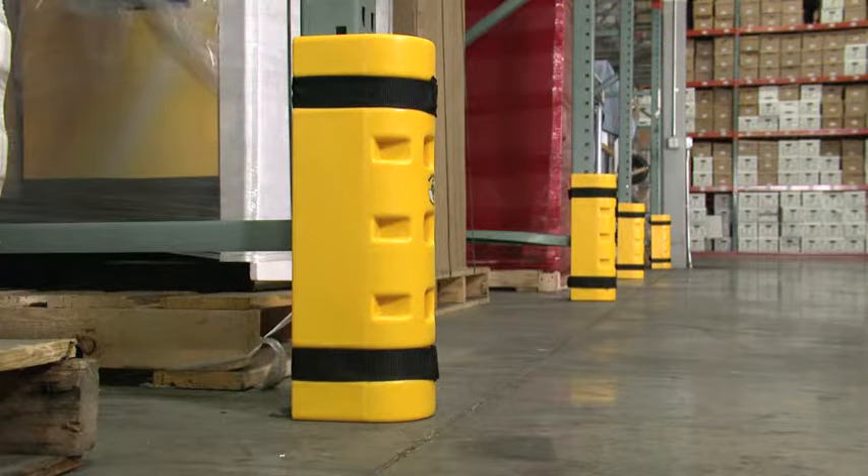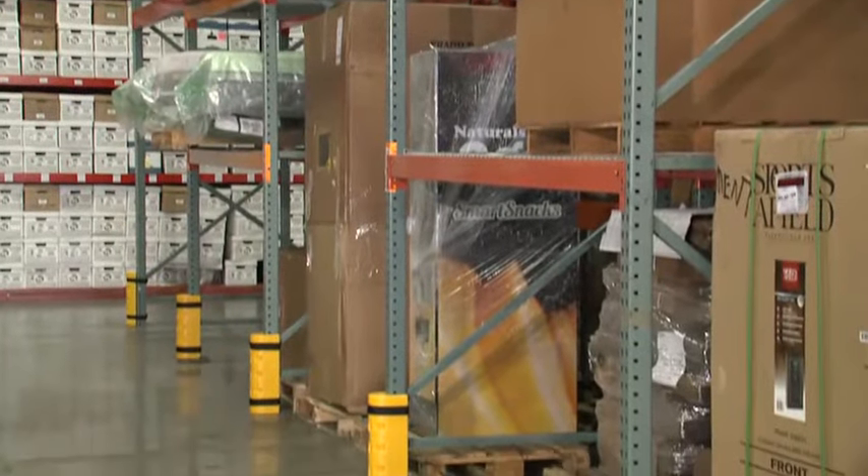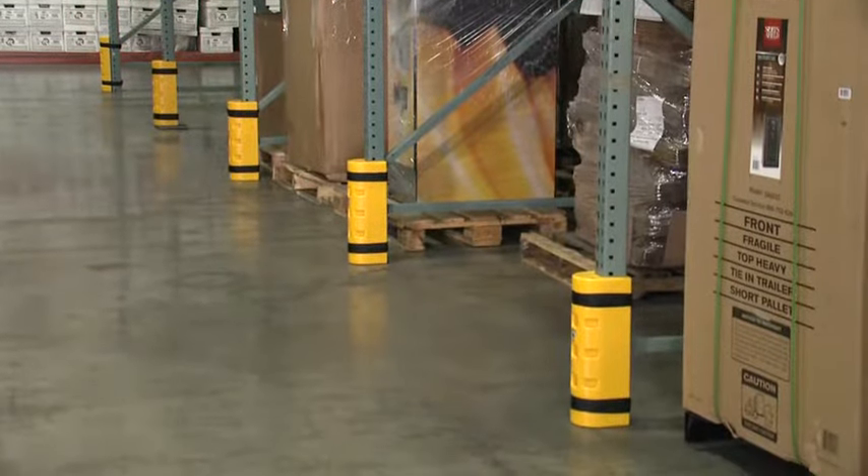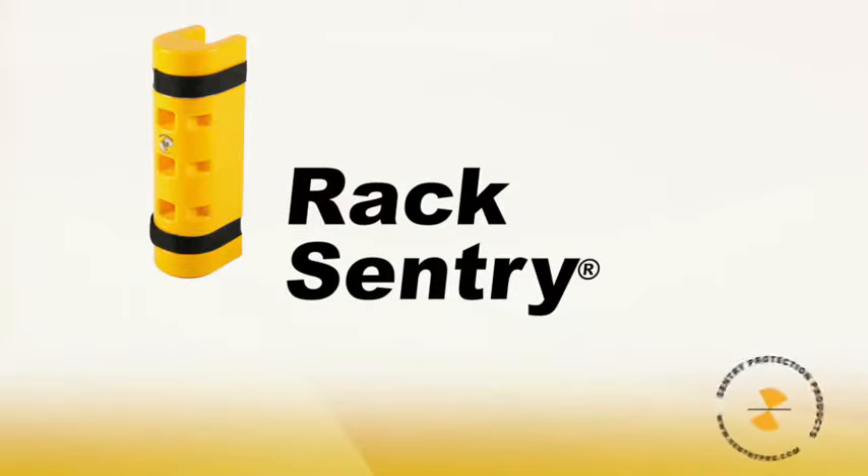Rack Sentry is the definitive choice for tough, dependable, bounce-back rack protection. After all, which would you rather replace — the rack or the rack protector? The choice is easy: Rack Sentry.